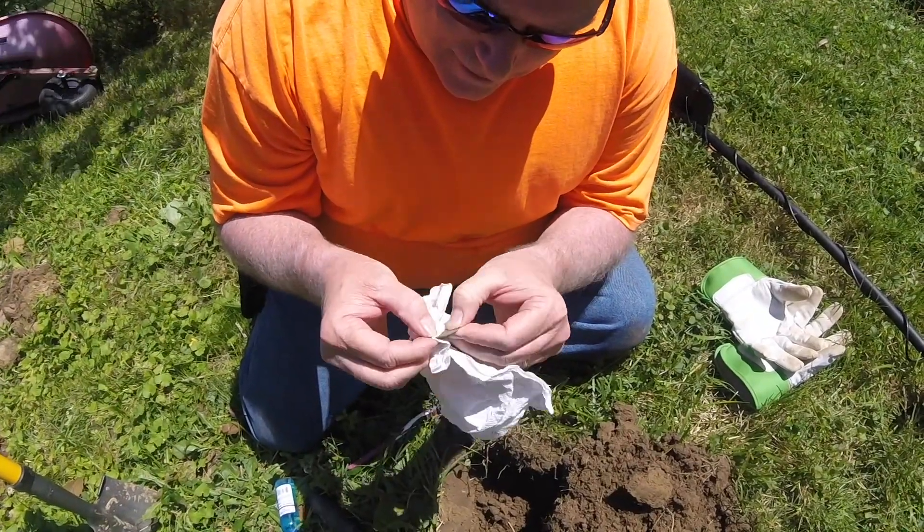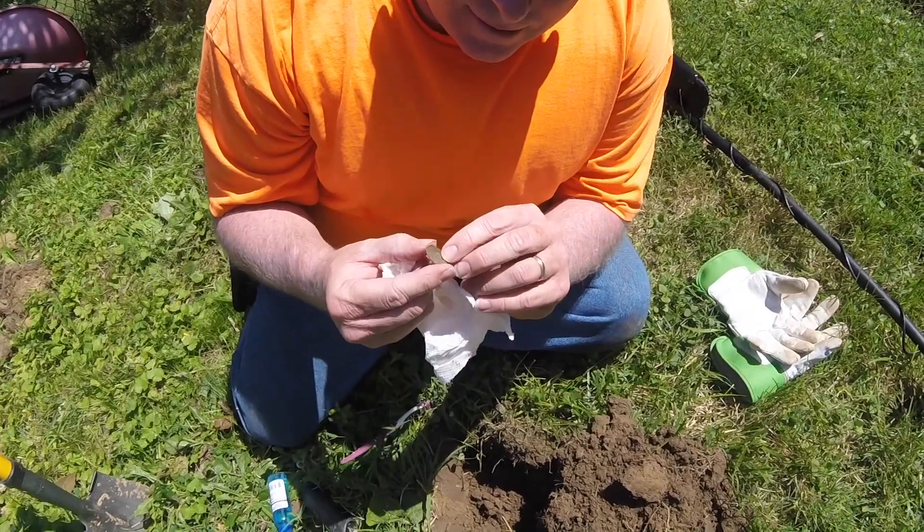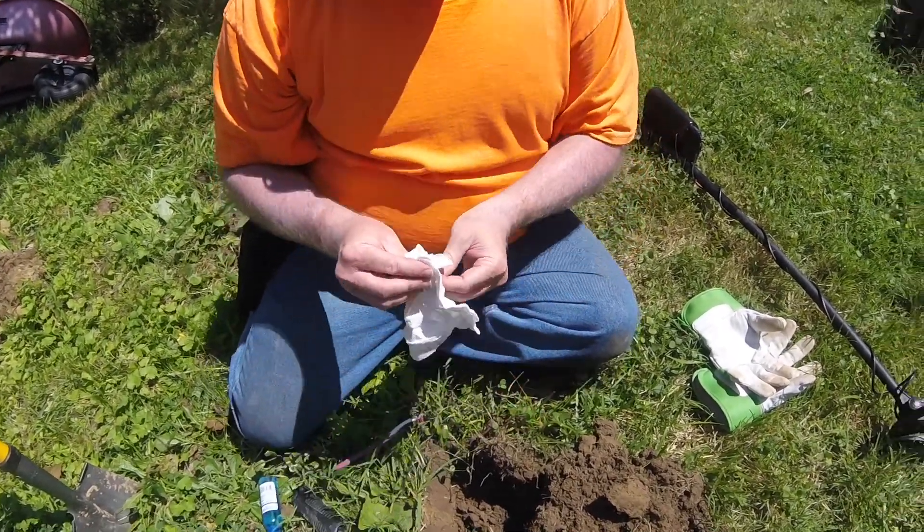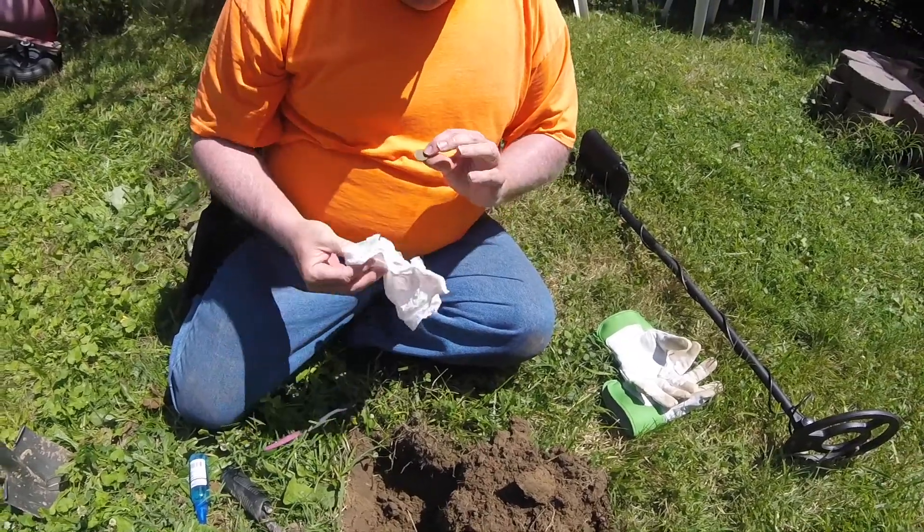Really green. I can't make out the date, but it's definitely a wheat penny. I can't make out the date — it's pretty worn. That's okay, I'm still excited. That's my first wheat penny! Woohoo! Good job! Yay, me!